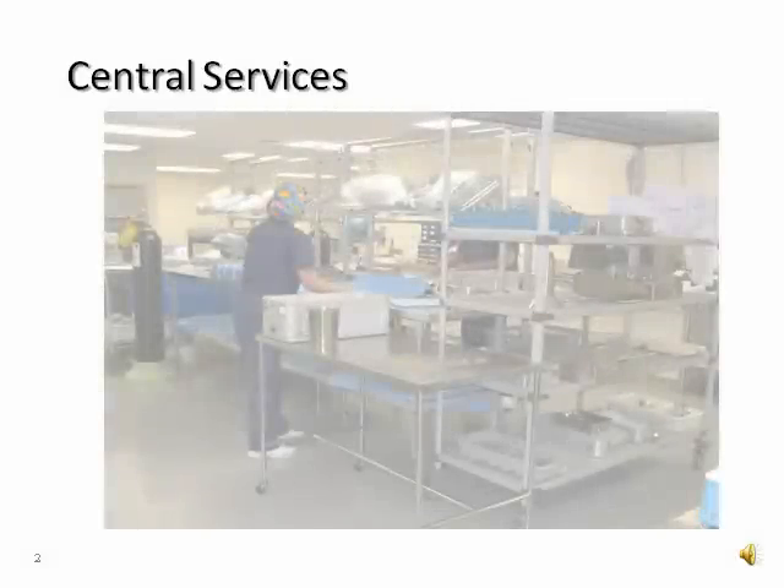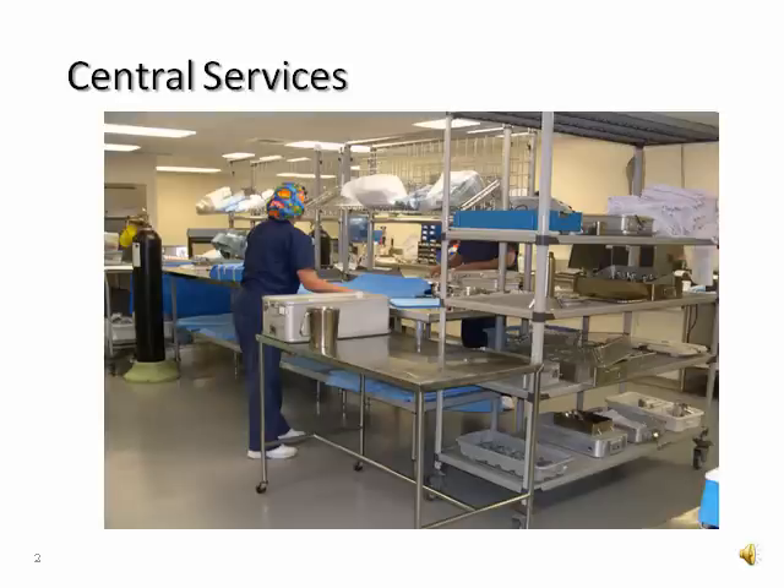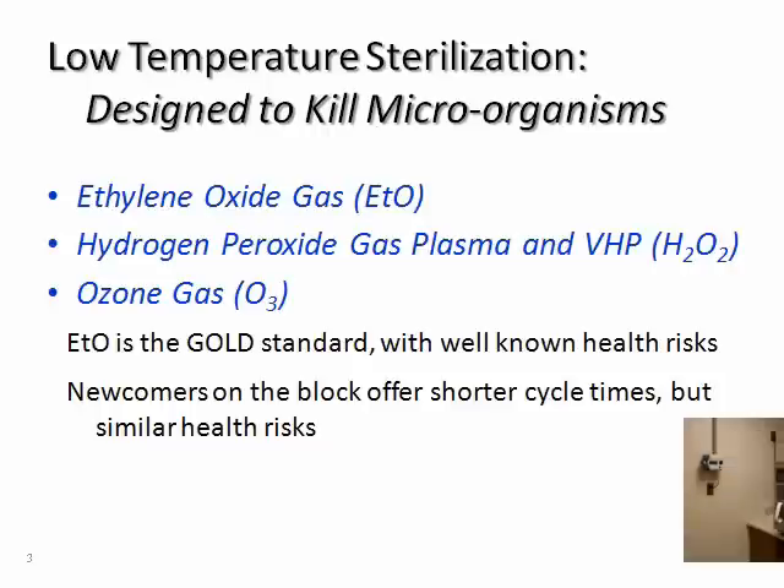ChemDAC and its partners are committed to helping hospitals meet their patient care goals by providing effective safety programs that help protect the CS professional. Hospitals that rely on low-temperature sterilization of instruments must use high concentrations of toxic sterilant gases to kill a broad spectrum of microorganisms.